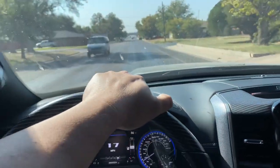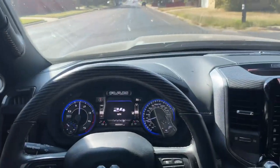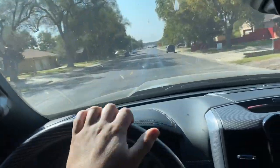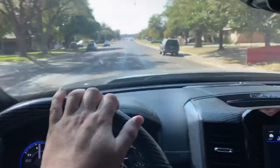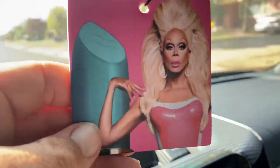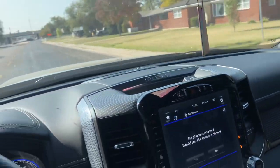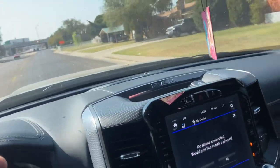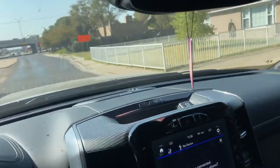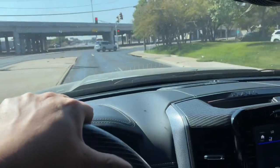I had to switch cameras because my GoPro is completely dead, but I forgot how big and nice this thing is. You want to see how my wife takes a super nice truck and makes it ridiculous? She put RuPaul on it — are you kidding me? Rachel, wow. That's ridiculous — I can't believe that.